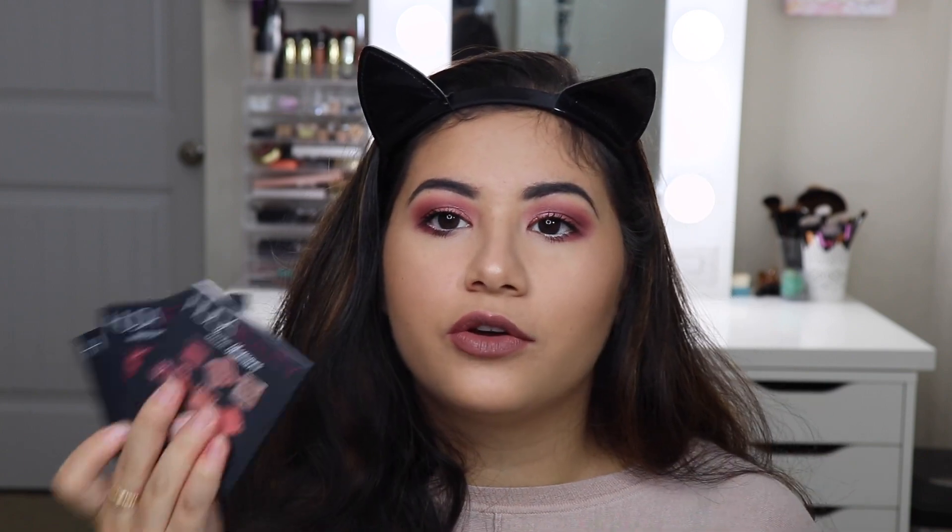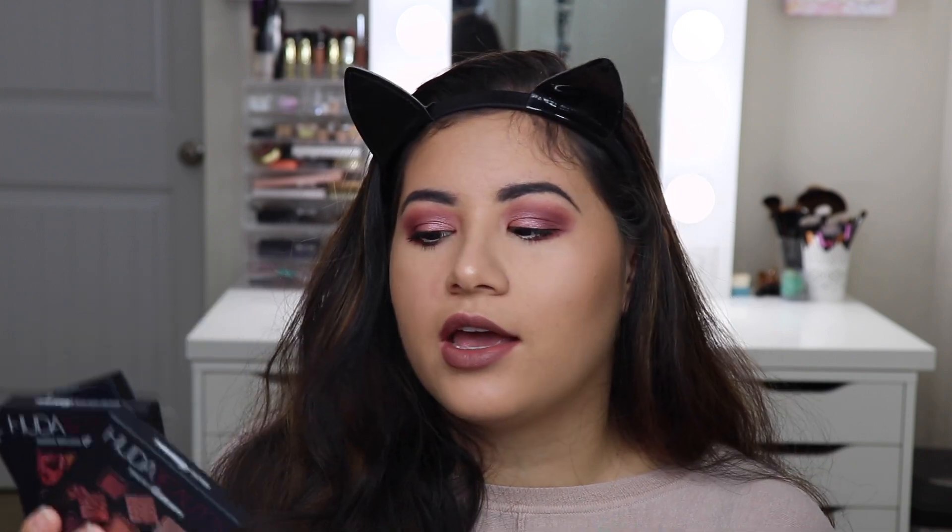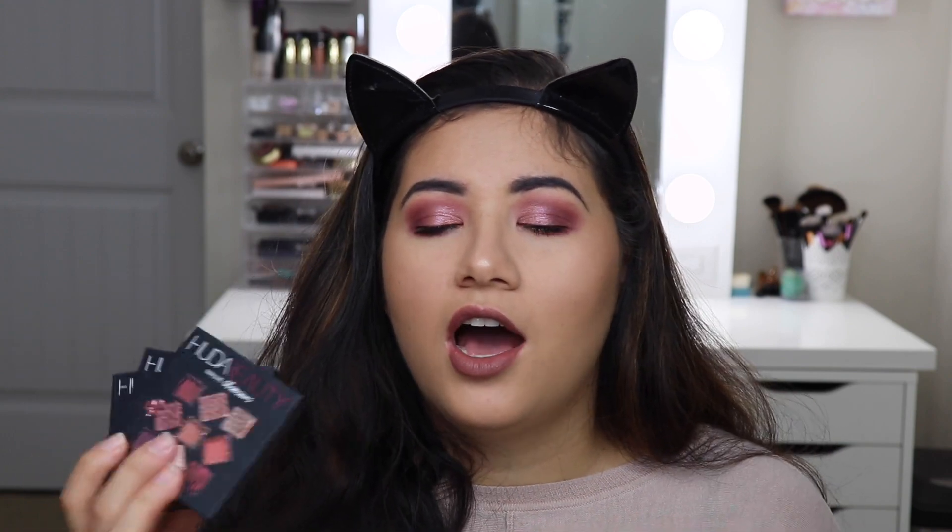Overall, I really do like these little palettes. I think they're so cute, they're travel friendly, and they're really nice. The color combinations are so pretty together. Let me know in the comments below if you want me to film a video using the Warm Brown Obsessions and the Smoky Obsessions — I'll be happy to do that. If you want me to do another look using the Mauve Obsessions with one of the metallic shades, just let me know.